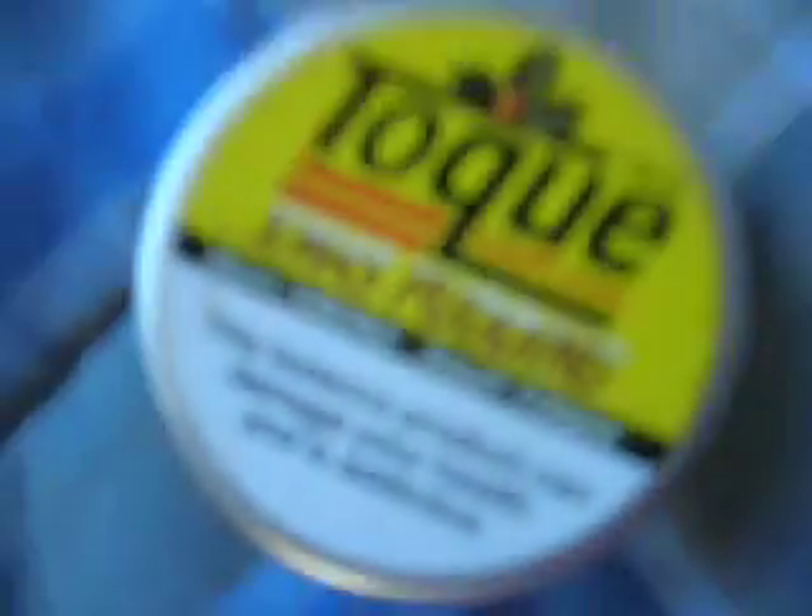Hi YouTubers, this is Smokin787. Today's video is going to be a snuff review. I'm going to show you the snuff I'm going to be doing — it's going to be Christmas Pudding by Tok.